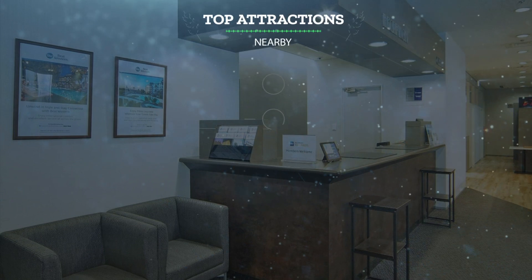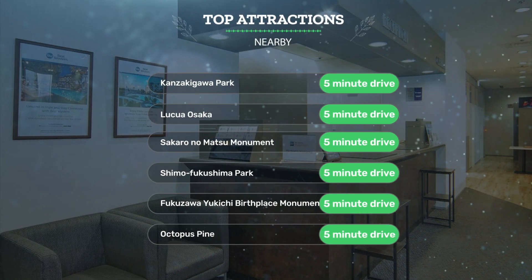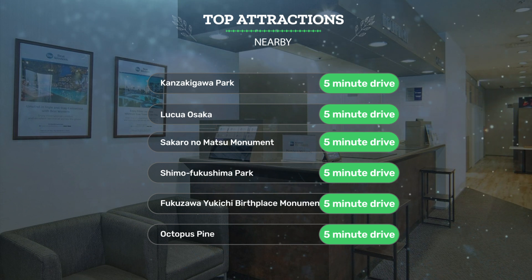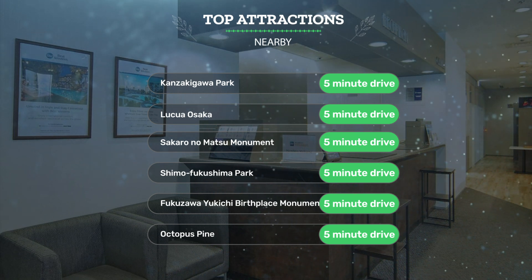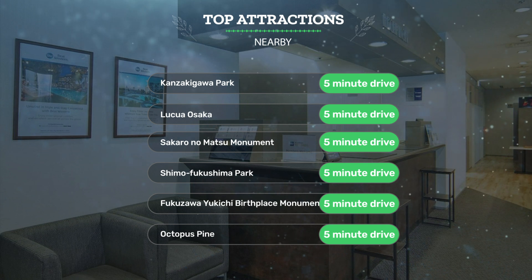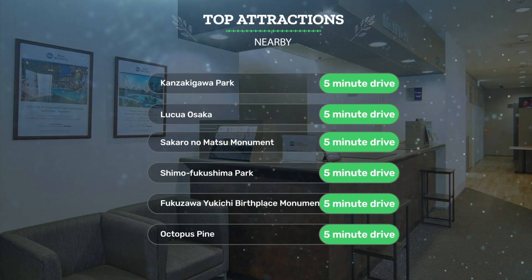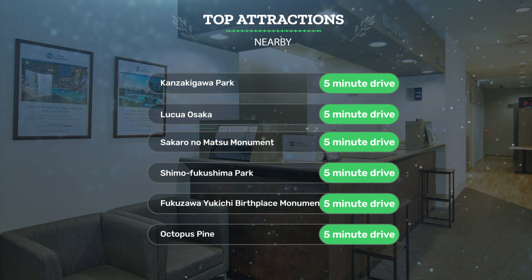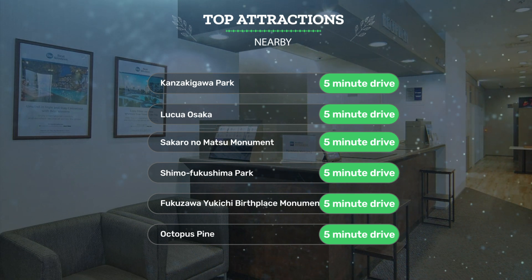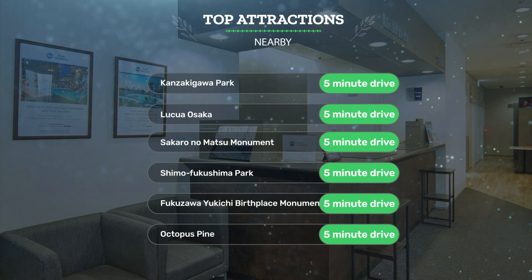It has a pretty good location. It's pretty close to Kanzikigawa Park, Lukua Osaka, Sakaro Nomatsu Monument, Shimo Fukushima Park, Fukuzawa Yukichi Birthplace Monument, Nakatsuhan Old Site, and Octopus Pine — all within a 5-minute drive.